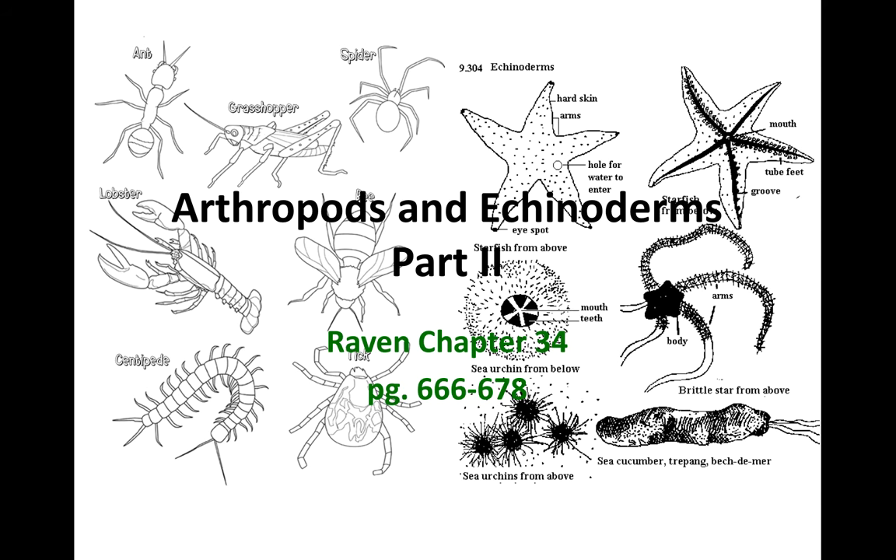Hey class, Mrs. Erickson here, looking at Coelomates Part 2, specifically the arthropods and the echinoderms. In your book, arthropods are found in Chapter 34.9, and echinoderms are in Chapter 35 with the deuterostomes. We're getting towards the end of animal groupings, and this is the last lecture before your exam. Your exam will cover fungi, the overview of animals, their body plans and transitions, and then the non-coelomates and the coelomates.